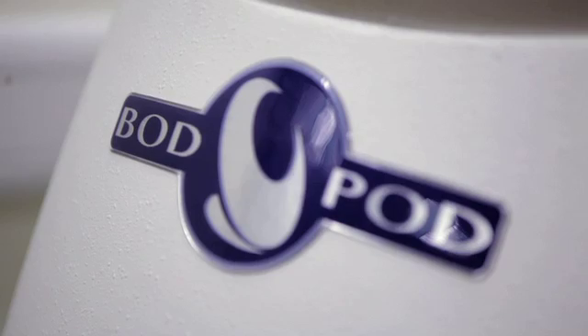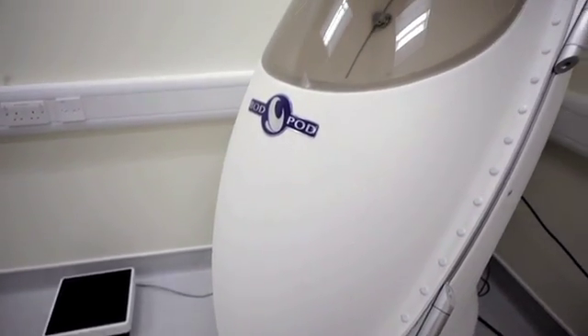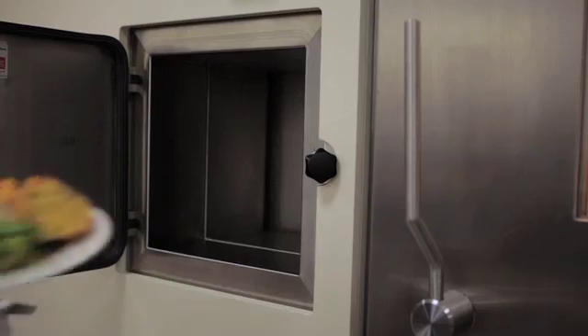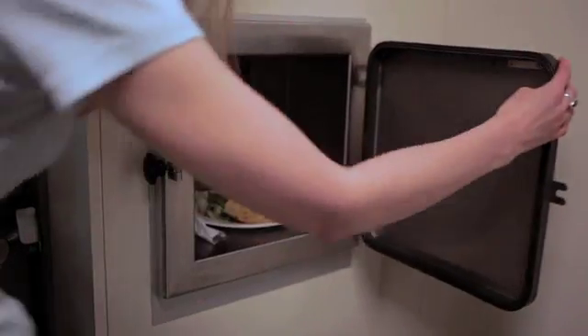An exciting new development here is the establishment of the Human Metabolism Research Unit, which is a partnership between the Warwick Medical School and the University Hospital here, with world-class facilities for studying whole body human metabolism. This includes two chambers for whole body calorimetry, and our particular instruments are actually the most advanced anywhere in the world. It allows us to study how much energy somebody is burning and what they are burning — is it fat, is it carbohydrate.